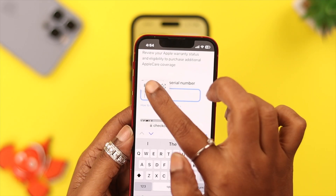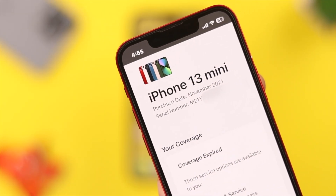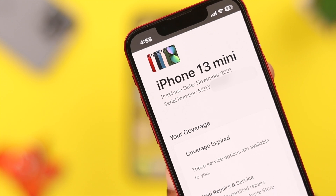Then open your browser and search for Apple Coverage and go to that site. Paste the serial number, follow the further commands, and press Done. You will see the purchase date there, and the warranty lasts for exactly one year from that date.